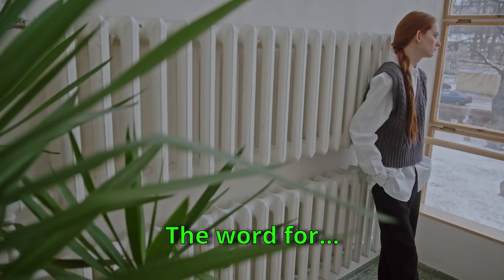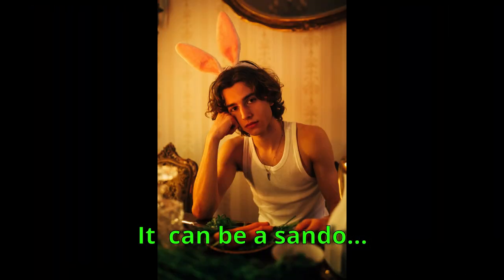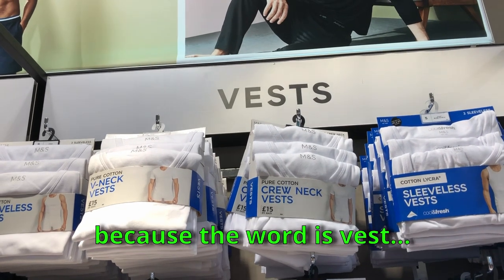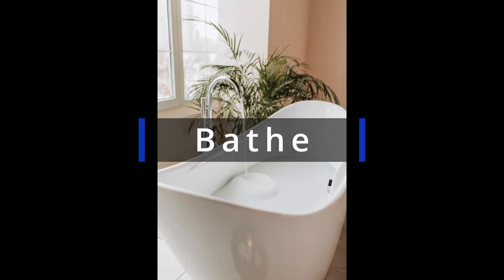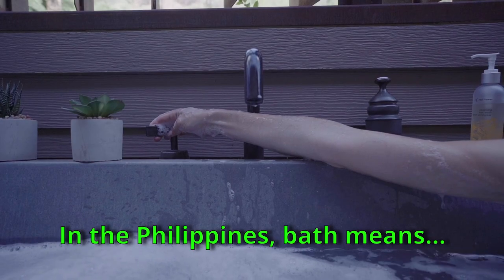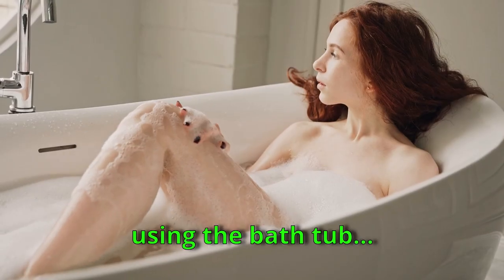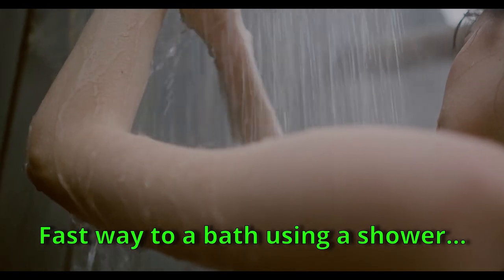Number 49: Waistcoat. They call a waistcoat a 'vest' here — it can be a sando or chaleco, any sleeveless upper body garment. That's why I couldn't find a sando at Marks & Spencer — they call it 'vest.' Number 50: Bath. When we say 'bath,' it means to take a shower, but here 'bath' means bathing in a bathtub, while 'shower' means a quick wash.